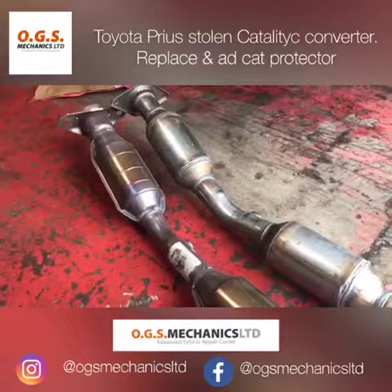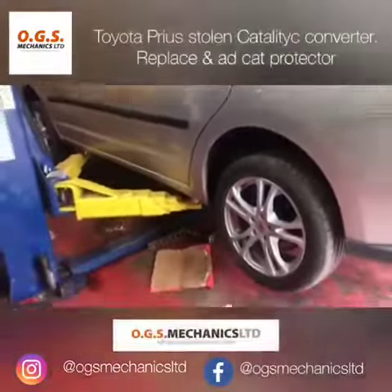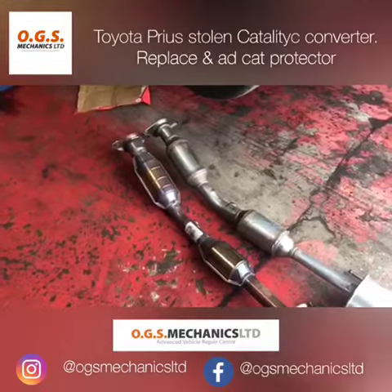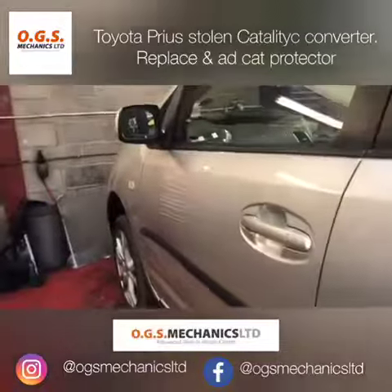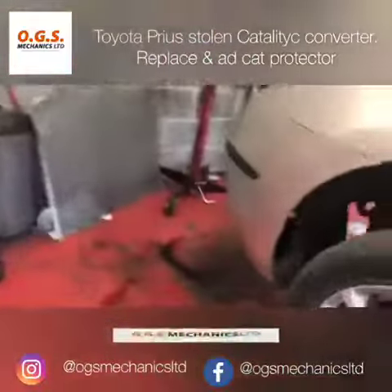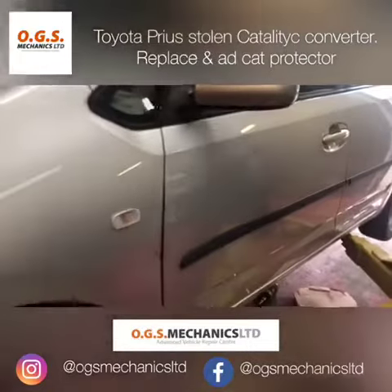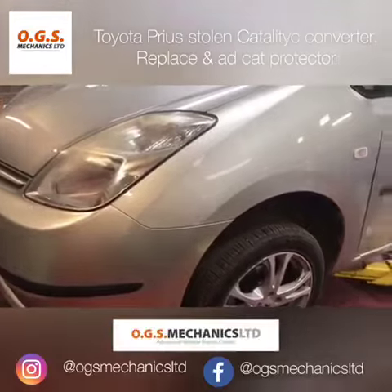This causes a massive expense to the Toyota Prius owner and some quick bucks in the pocket of the thief. On this occasion we're going to install an aftermarket catalytic converter, and also a protector — this mesh here. We're going to install it to make access to the catalytic converter more difficult, so it won't be able to be removed in such a short time as it currently can.